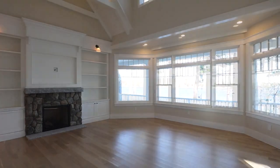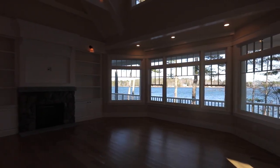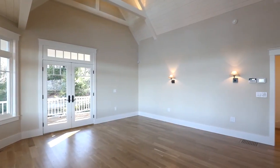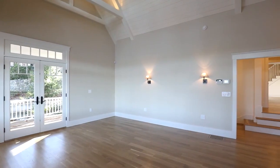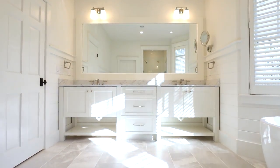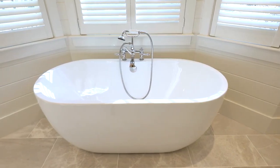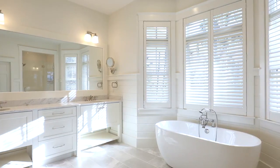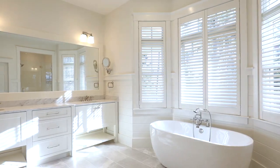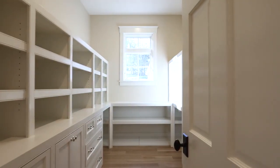The first-floor master bedroom inspires with its spectacularly detailed ceiling, highlighted by a natural fieldstone gas fireplace and private lake views. Setting the standard for all bathrooms in the house, the first-floor master bath is appointed with premium marble finishes, Kohler fixtures, a private toilet closet, and custom privacy shutters — pure luxury. The walk-in closet is so nice you might not want to leave.